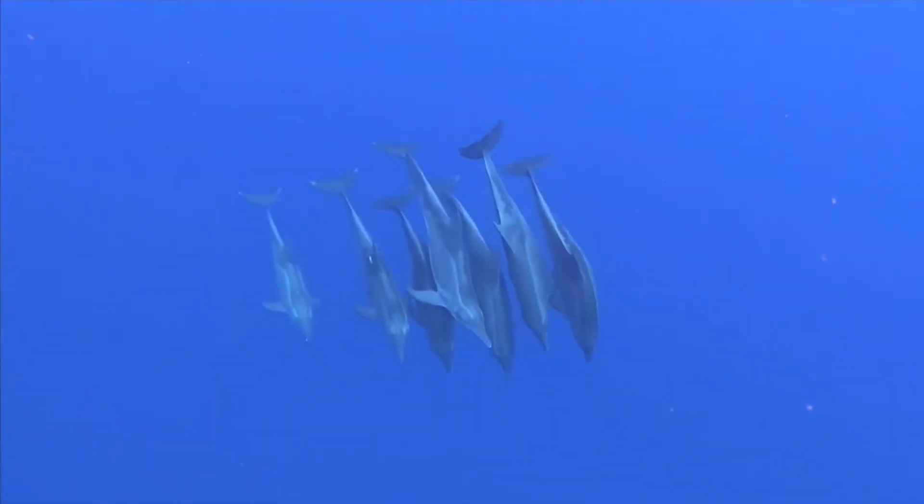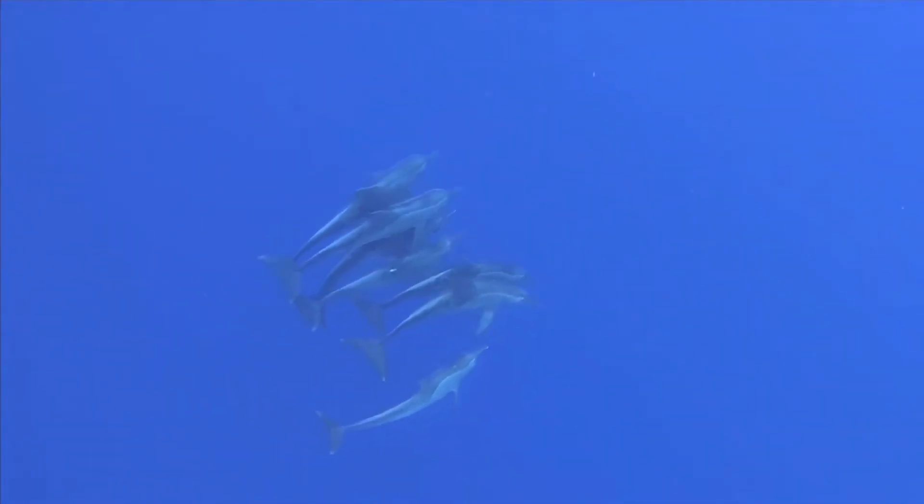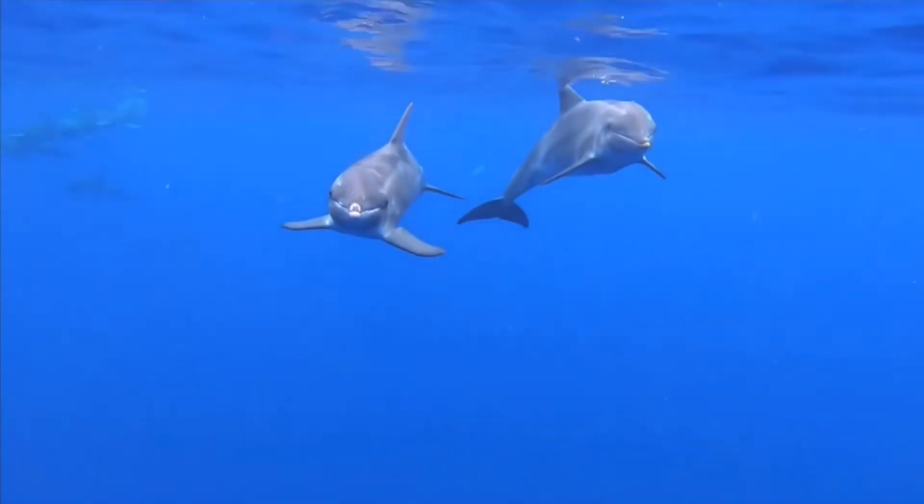Their melon is much less pronounced and they are the only dolphin species that doesn't have a clear crease between their forehead and their beak. They don't typically swim as fast as other dolphin species, and the tropical and temperate waters of the Indian, Atlantic, and Pacific Ocean are where these guys typically call home.